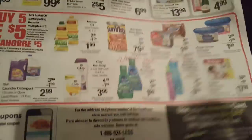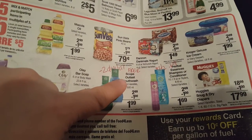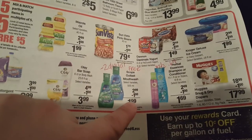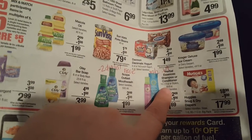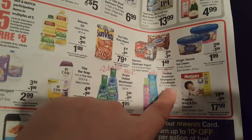There's one more deal here — the Scope mouthwash. There is a $2 off one digital coupon and they're $1.99, so this would be free with the digital coupon. They also have a $2 off two for the Herbal Essences shampoo and conditioner, making them only 69 cents each.